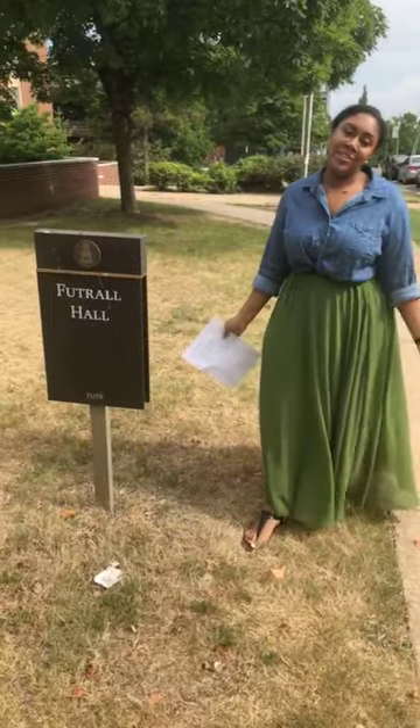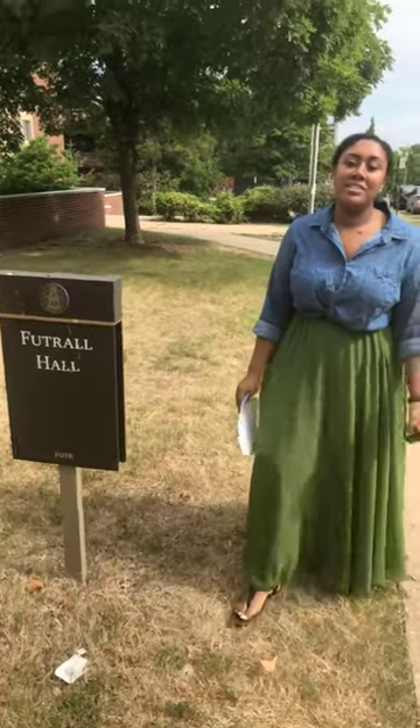You can ask me anything about Fayetteville or the university, and I'll be behind the camera so please do comment and let us know anything that you want us to answer for you guys. I'm Mentea Jones. I'm also a student here at the University of Arkansas. I'm going to be a senior. I'm a food science major and yeah, I'm glad you guys are here with us today.